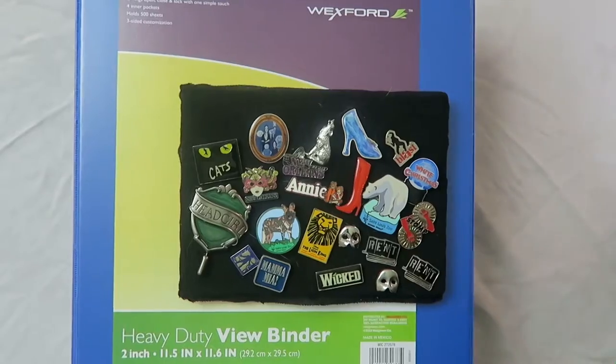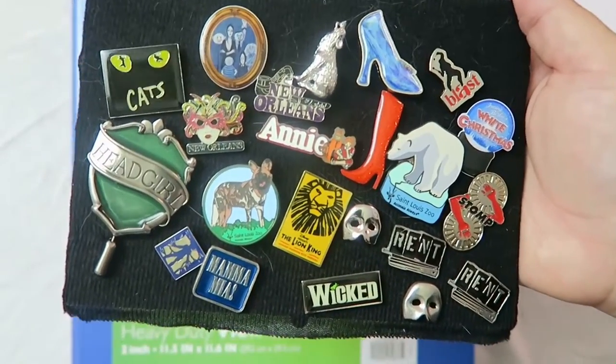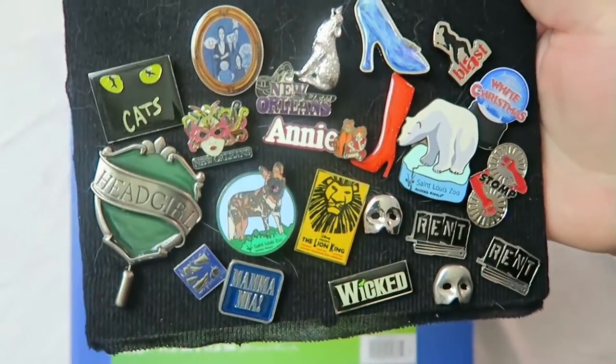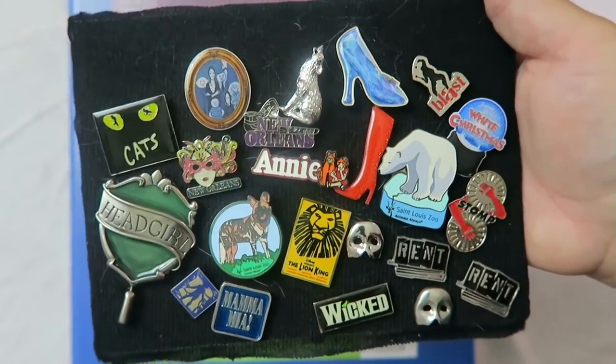I love lapel pins so much. I do collect them, and sadly they're not widely available. They haven't really been bringing lapel pins to the tours of the plays that have been coming recently, which is kind of sad. But I do have a number of them. Here is most of my lapel pin collection. As you can see, I have a lot of the plays that I've been to. I also have a Slytherin head girl, some from the zoo, New Orleans, and various other places. I have a few more that I just haven't put on here because I'm running out of room.